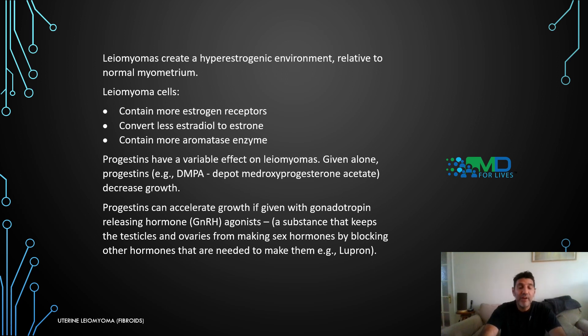Progestins have a variable effect on leiomyomas. Given alone, progestins like DMPA — depo-medroxyprogesterone acetate — decrease growth. However, progestins can accelerate growth if given with GnRH agonists. GnRH agonists are substances that keep the testicles and ovaries from making sex hormones by blocking the hormones needed to make them. Lupron is an example of a GnRH agonist.